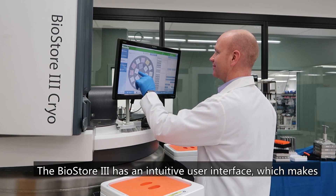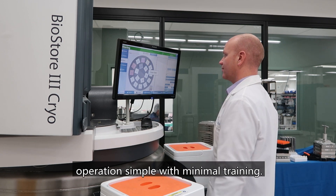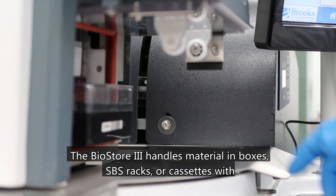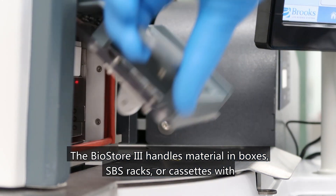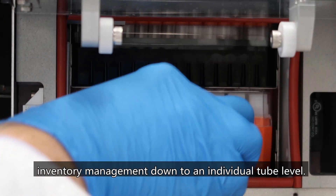The BioStore 3 has an intuitive user interface which makes operations simple with minimal training. The BioStore 3 handles material in boxes, SPS racks, or cassettes with inventory management down to an individual tube level.